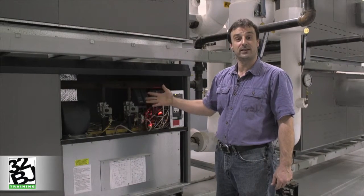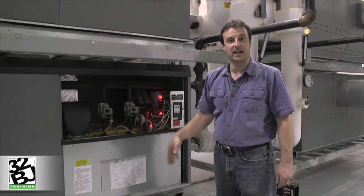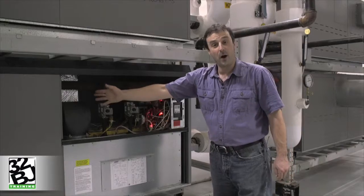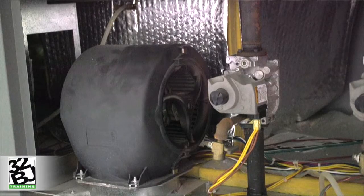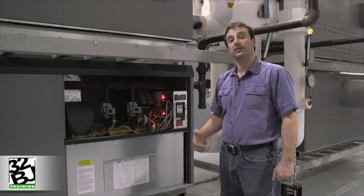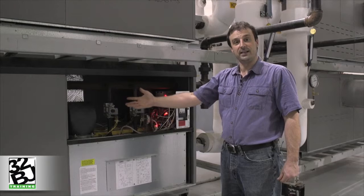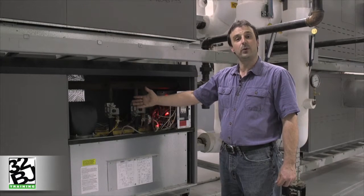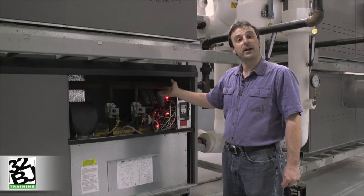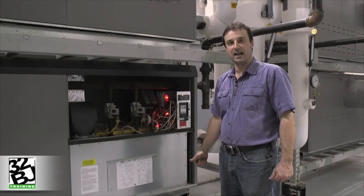Here our boiler has four stages — two gas valves here and two under the next section. Upon a call for heat, our combustion fan comes on and draws air in through the filters. Using the oxygen contained in that air to mix with our fuel and spark ignition to light it, the combustion process can now take place.